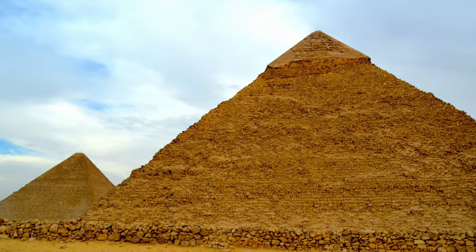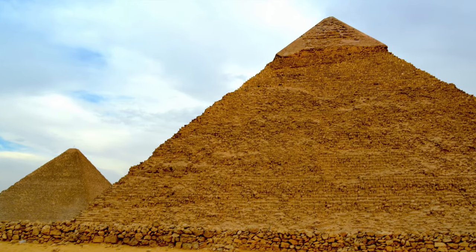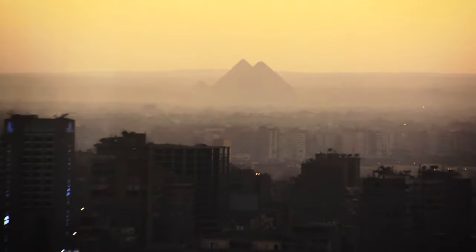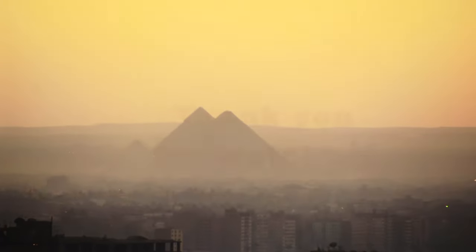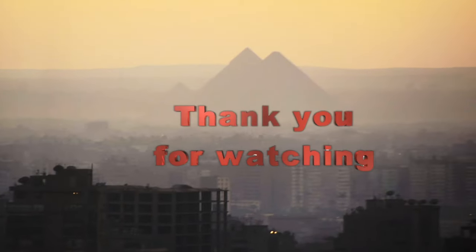Egypt has nearly 118 pyramids recorded. On that day, we could only get a snapshot of very few of the popular Great Pyramids of Cairo. It was a great day, an amazing experience that we had waited for a long time. Hope you enjoyed the short video of the pyramids and thanks for watching our travel videos.